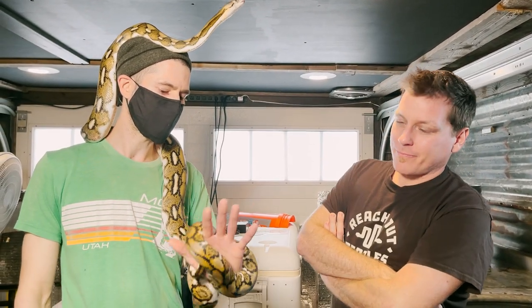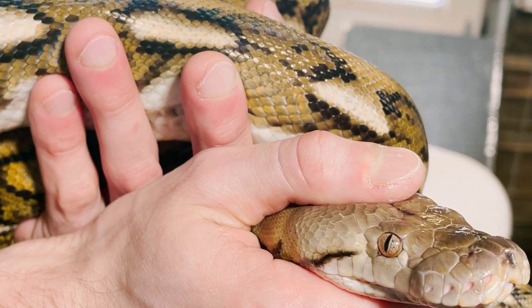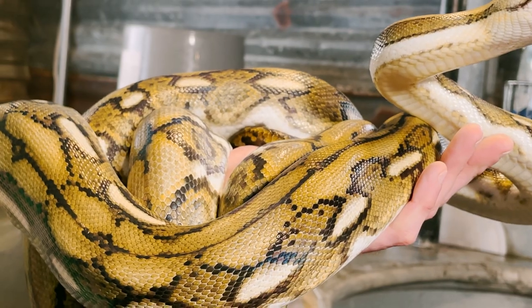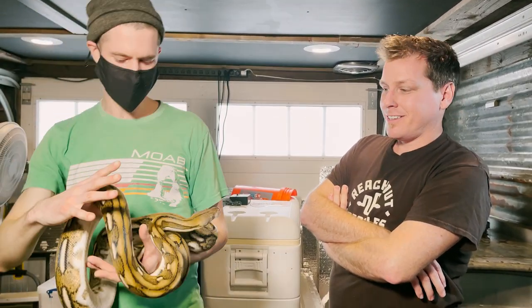This is Sonya. She's a 50% Kalatoa, Paws Het Snow Tiger. She's three years old this month. She's about eight feet, maybe a little bit more.